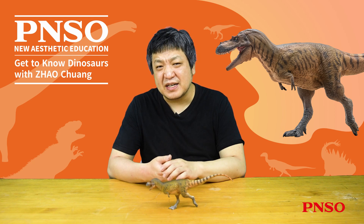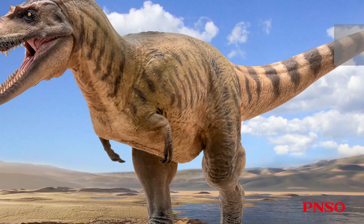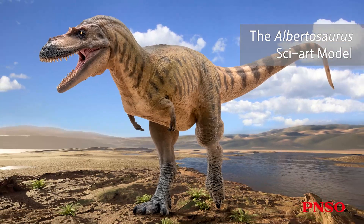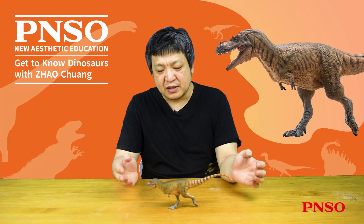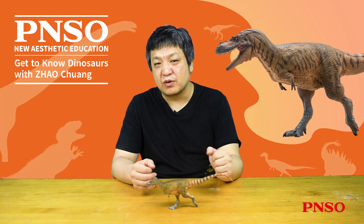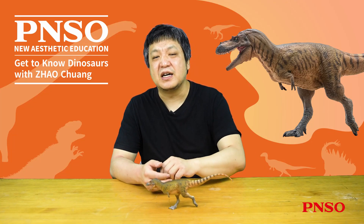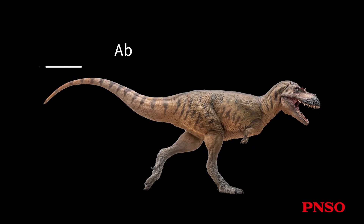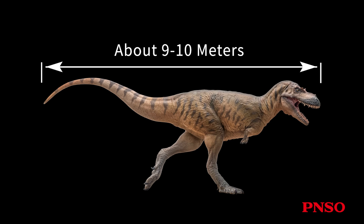Hello, everyone. I am Zhao Chuan. Today, let's get to know Wally the Albatosaurus. Albatosaurus is a highly renowned tyrannosaurid dinosaur. Its abundant fossil record enabled us to understand this dinosaur comprehensively. The length of average Albatosaurus specimens is around 8 meters, while larger ones can reach up to 9 or 10 meters. Based on its robust body form, we shaped it about 9 to 10 meters long.